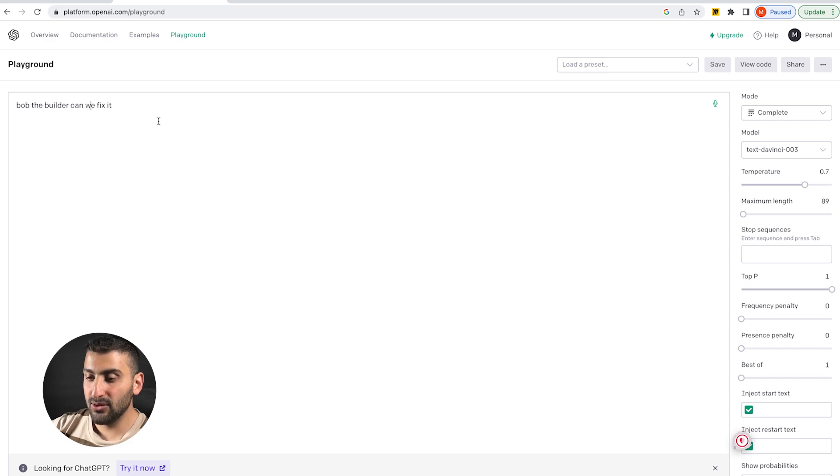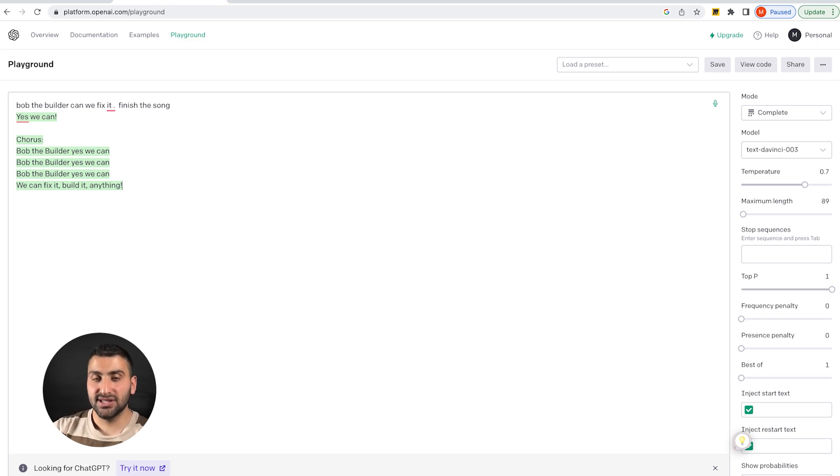For example, I come in here and I say 'Bob the Builder, can we fix it?' and press enter. It gives the answer: 'Bob the Builder can definitely fix it.' Now if I say 'Bob the Builder, can we fix it?' and ask it to finish the song, I get a different result — it gives me the whole chorus to the Bob the Builder song. This is an example of one shot prompting.